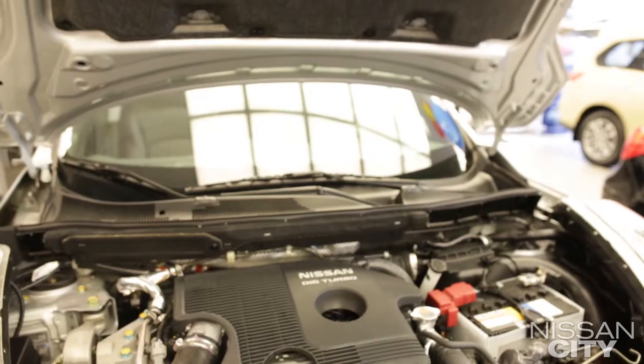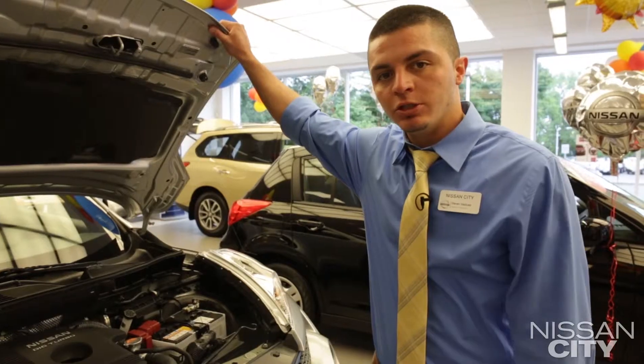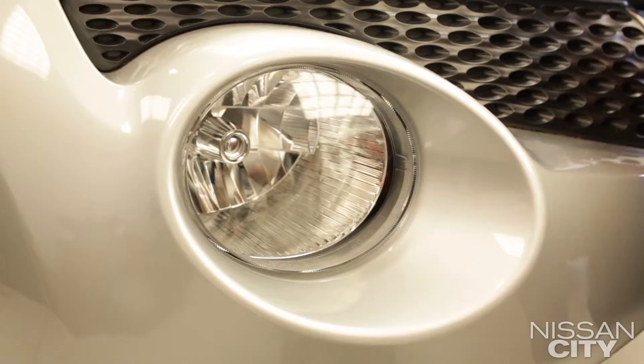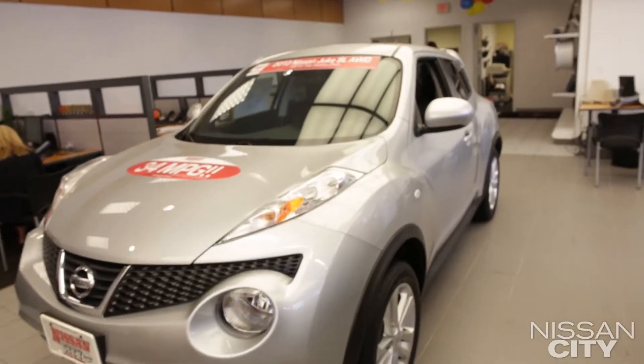If you look inside the hood, Nissan does a very good job of keeping everything closed and covered, which will reduce engine noise and engine vibration while driving. It's a very sleek design.